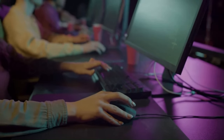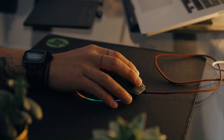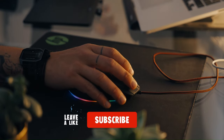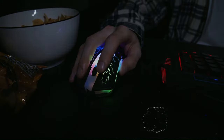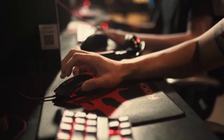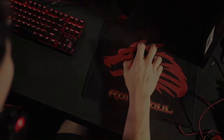That concludes our list. We sincerely hope you enjoyed perusing our selection of the top gaming mice. If so, don't forget to click the subscribe button and give us a thumbs up. Tell us in the comments which gaming mouse you intend to choose. We hope to see you in our upcoming videos.